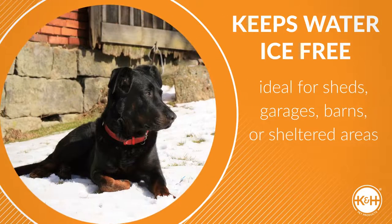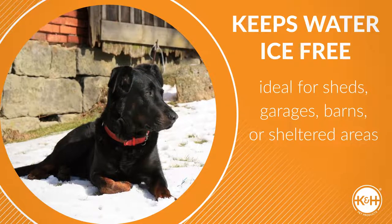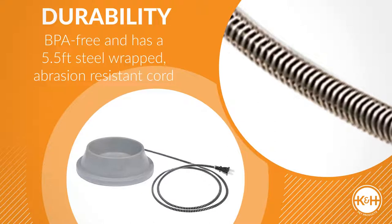Ideal for sheds, garages, barns, or sheltered areas your outdoor pets spend time in during winter months. Made from BPA-free plastic or stainless steel.